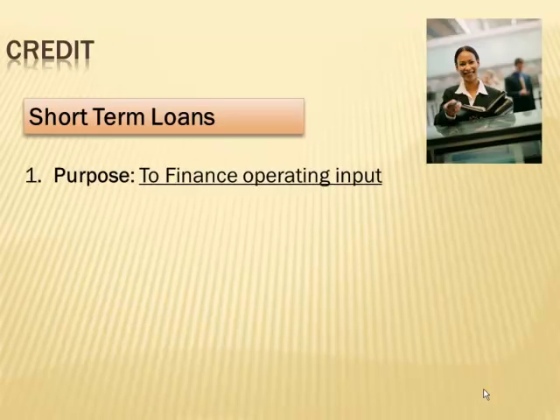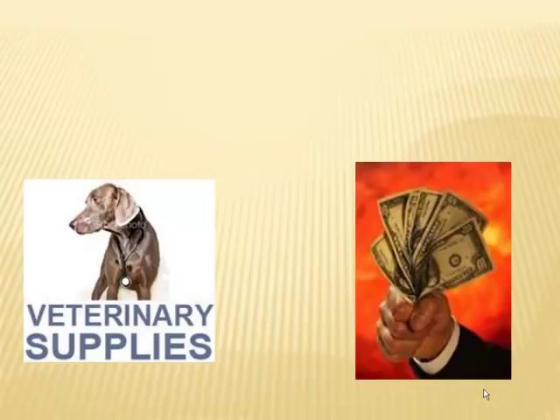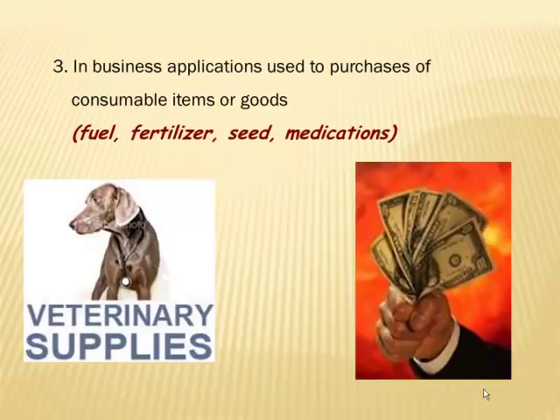Short-term loans — the purpose of them is to finance operating inputs, especially in business. Usually the terms are one month to one year when we talk about short-term loans, even though sometimes they may extend into two or three years depending on how you have set up your terms. But the idea behind short-term loans is that one month to one year.